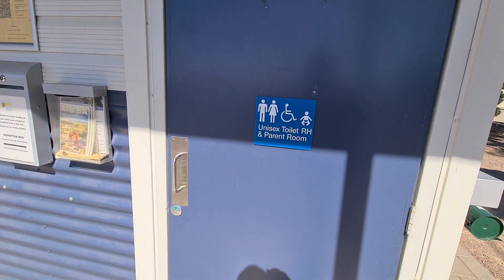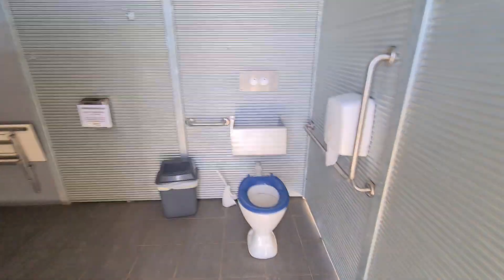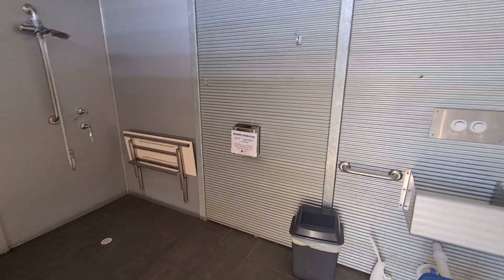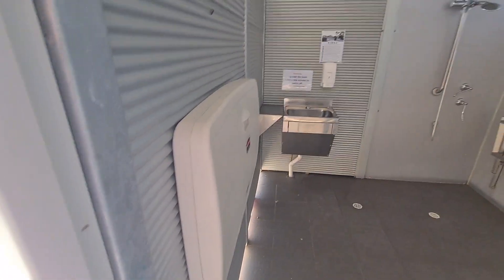You've got your disability toilet and shower. The toilet's all nice and clean. You've got your shower there — one dollar for two minutes. There's a sink and a table that folds down for your babies or whatever.